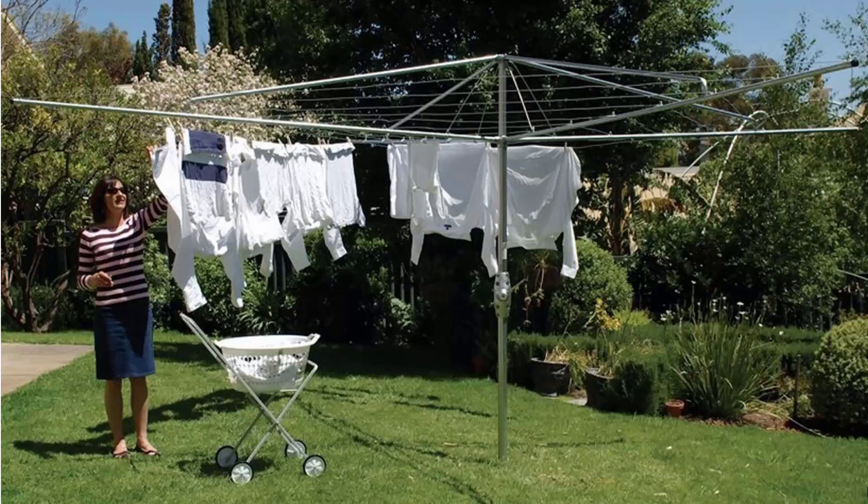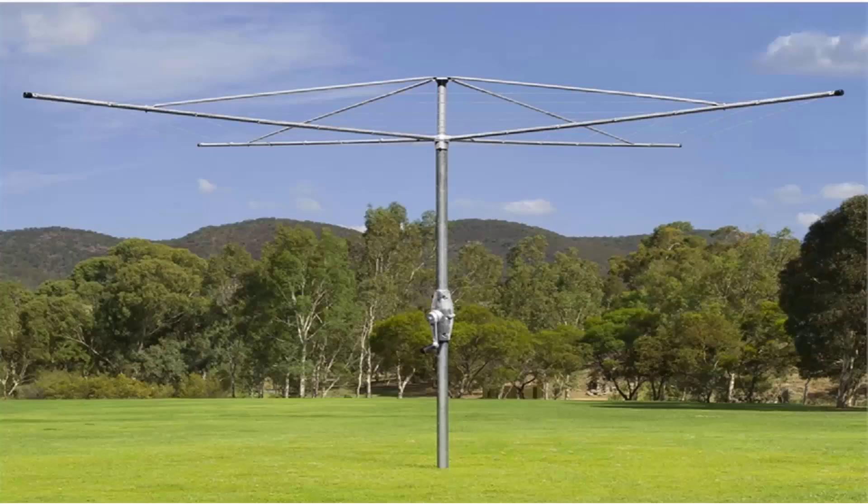If you're looking for the traditional style of rotary clothes hoist, these units are still available throughout Australia. Two companies still make these: one being the Hills Hoist pictured here, with galvanized wire and full galvanized steel construction, available in two sizes — four metre and five metre. Austral also makes a very similar product called the Super Series, which is fully galvanized steel construction with galvanized wire and a full 10-year guarantee and warranty. Austral products are all made in Australia.